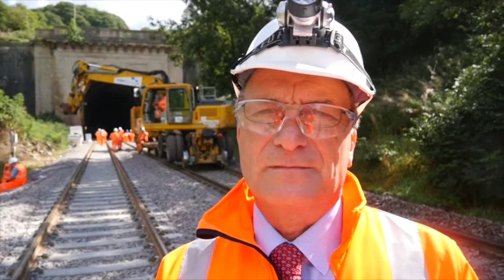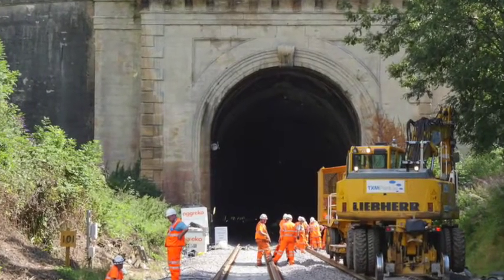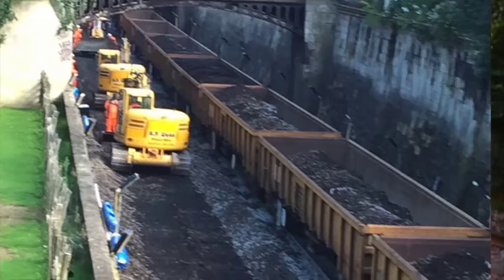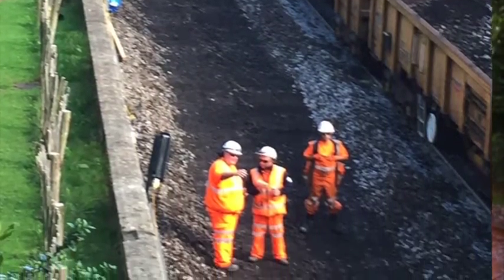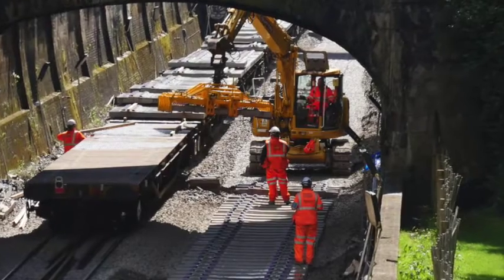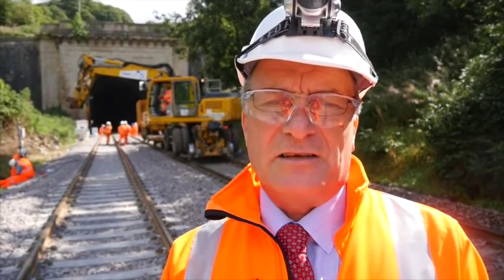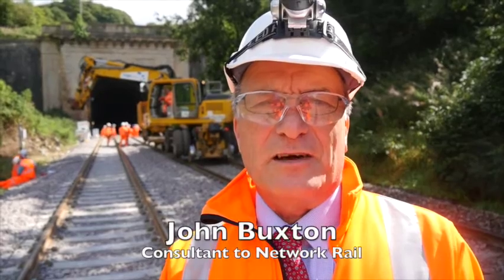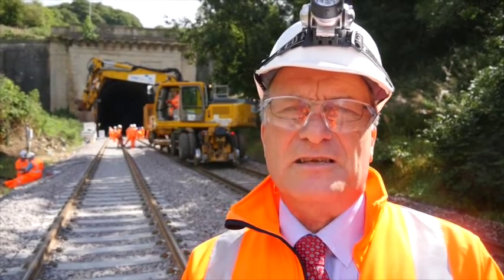In terms of engineering, surely this whole project is the biggest since Brunel actually constructed this line? Yes, it's certainly a very big project. Actually building the railway was a huge undertaking, particularly at the time it was done, between 1836 and 1841. And there was a further upgrade of the track in the 1970s, which I was also involved with, to provide 125 mile an hour diesel trains. And I'm very pleased that, as I'm near the end of my career, I'm involved with the electrification of the route to provide yet a further upgrade, but still utilising the basics that Brunel provided.